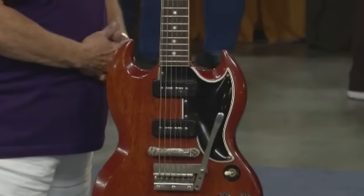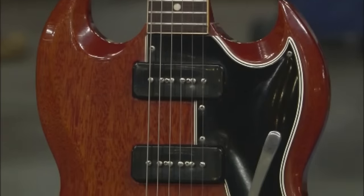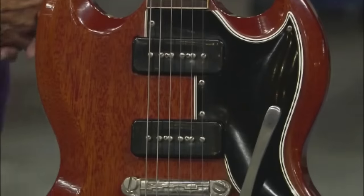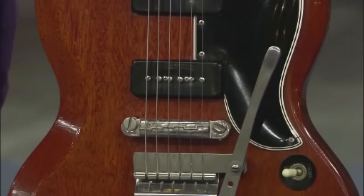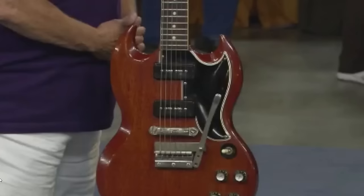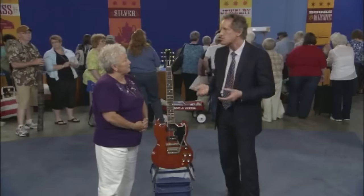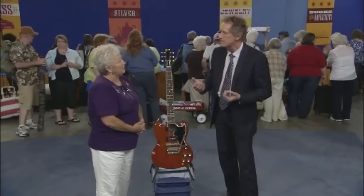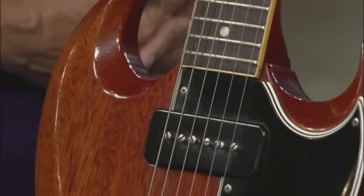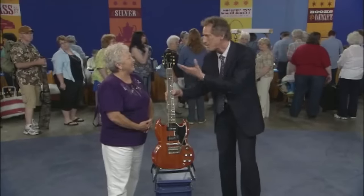A guest brings a special guitar she bought as a present for her husband at auction for one thousand dollars. It's a Gibson SG Special. It began as a modified version of the Les Paul model in a bid to modernize it, and in 1962 it became the SG model — a beautiful design iconic to the 1960s that they're still making today. The whole body and neck are made of mahogany — a very thin piece for the body and a very long narrow piece for the neck.